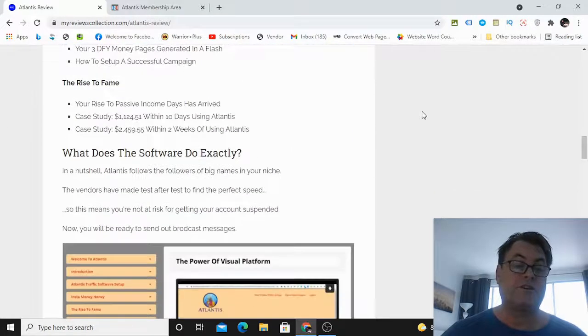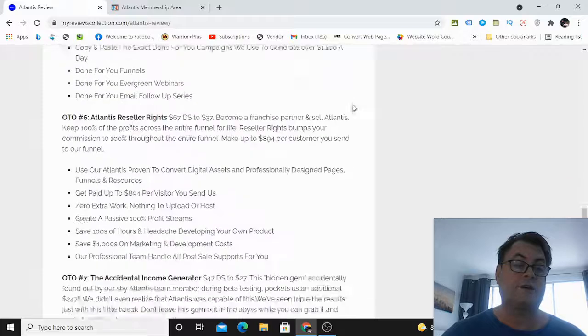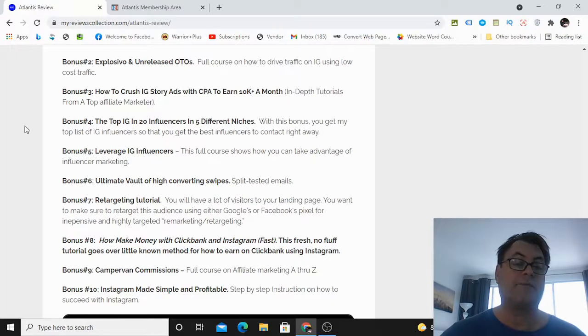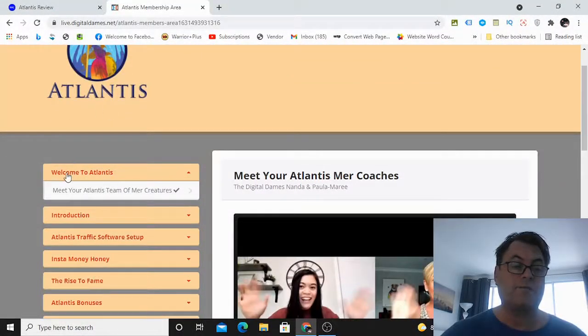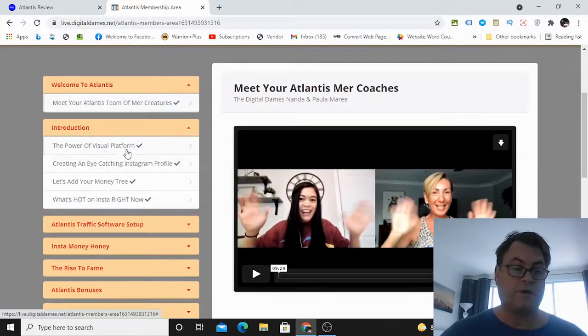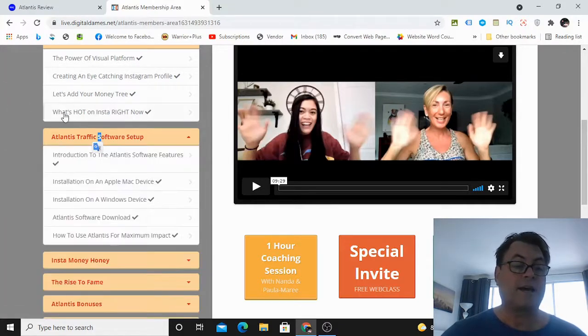Inside the members area, you get the software as well as some foundational training. You'll need more in terms of Instagram training, but I've got some additional ways to really take advantage of Instagram. Inside the members area of Atlantis, you'll get a welcome video from Digital Dames, an introduction, training on the power of a visual platform, creating an eye-catching Instagram profile, and how to set up your 'money tree' using something called Linktree — a way to put multiple links in your profile. There's also a section on what's hot on Instagram right now.